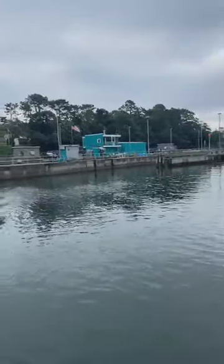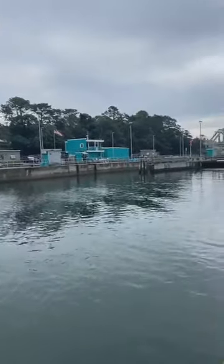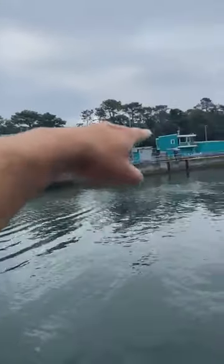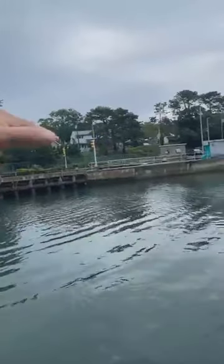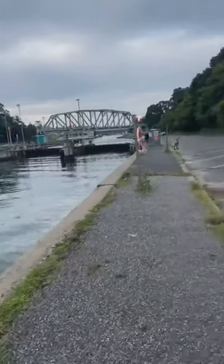I don't know if any of you guys are familiar with the way locks work. You've got two different water levels when the tides change. What happens is the boats pull in through here, then they close the doors, they suck the water out, and the boats go out on the other side — like a step.